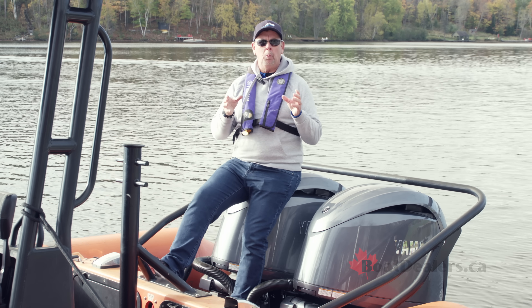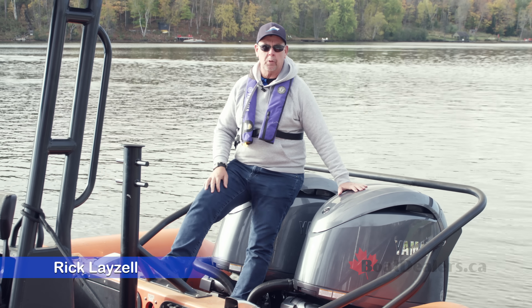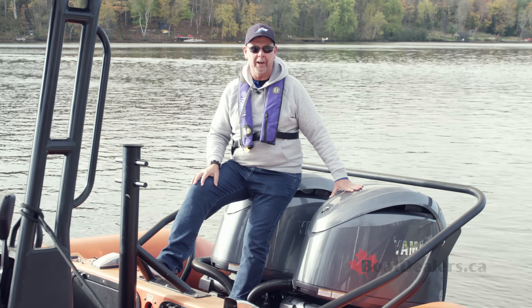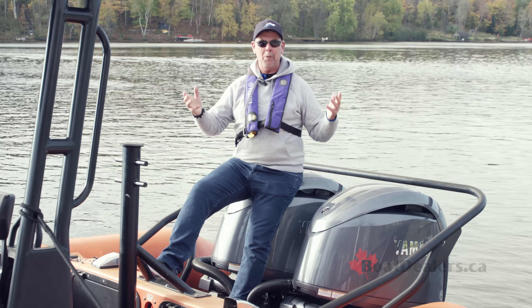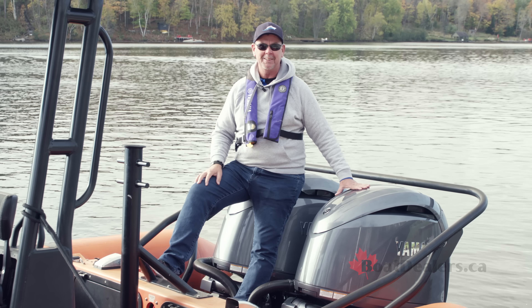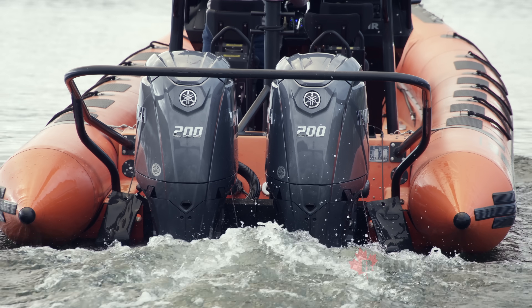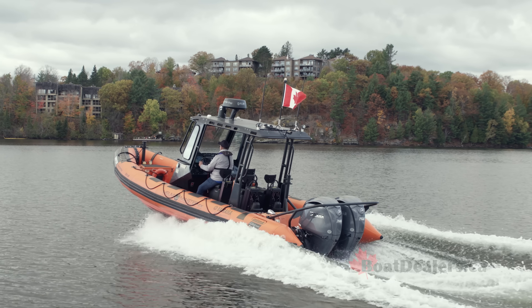Check this out folks — we are bringing you today the brand new Yamaha 200 horse four-stroke. It's got electro hydraulic steering, this package also pulls in their Helm Master technology, and we get to test two of these beauties on the back of a Zodiac Hurricane boat. For boatdealers.ca, this is Rick Laisel.